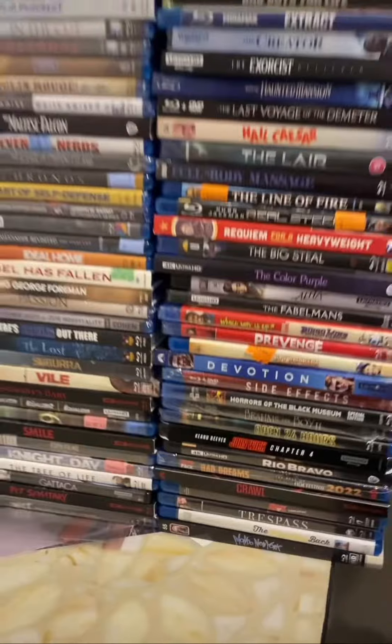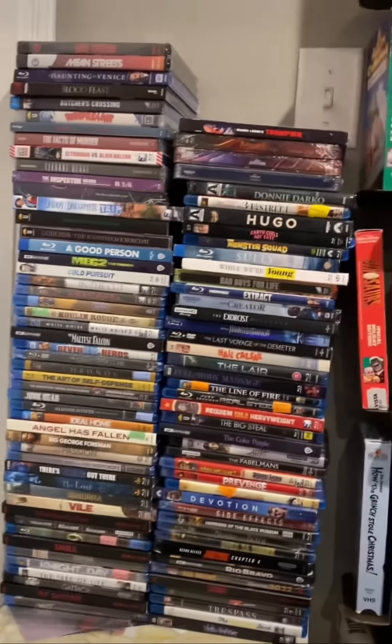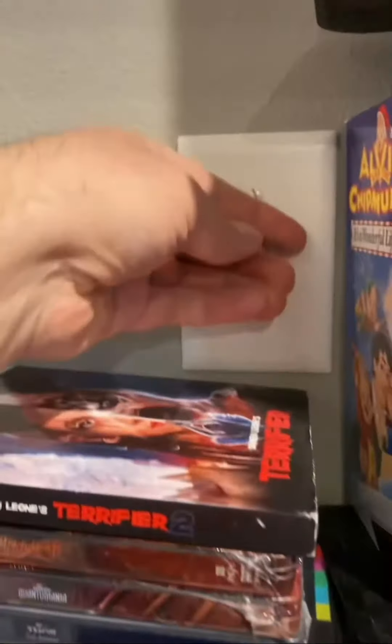And now this is what the stack looks like without all those box sets on it. A little smaller, I guess. I can actually get to the light switch here, so that's good.